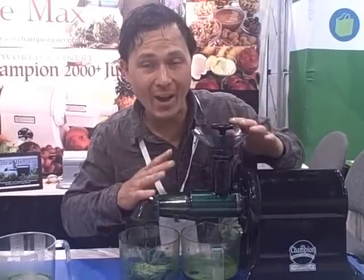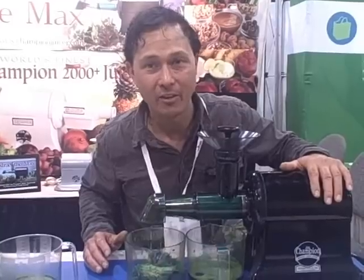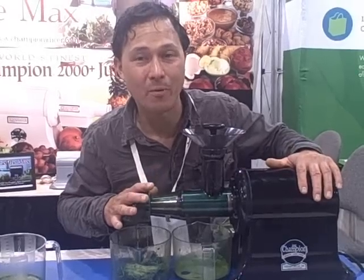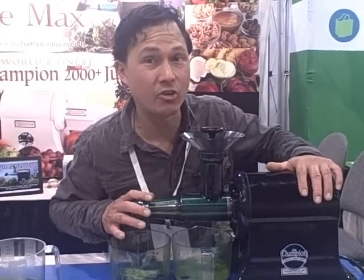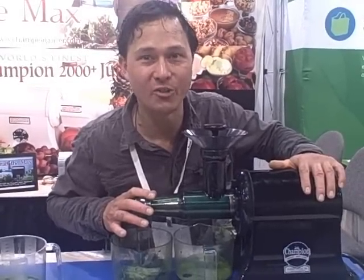If you want to juice wheatgrass and leafy greens with your Champion, you can now buy this attachment — it should be available approximately April 15th. Hopefully you've enjoyed this episode learning about the brand new products here at the Natural Products Expo West. This is John Kohler with DiscountJuicers.com. Be sure to visit discountjuicers.com/YouTube for special promotional offers for our YouTube visitors.